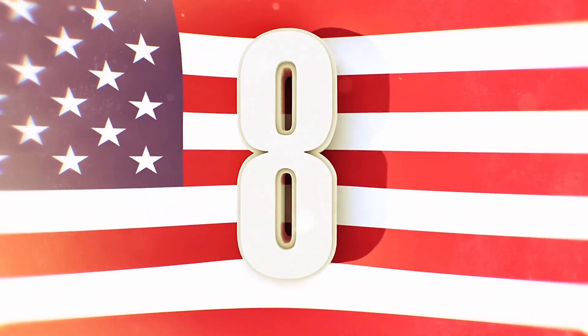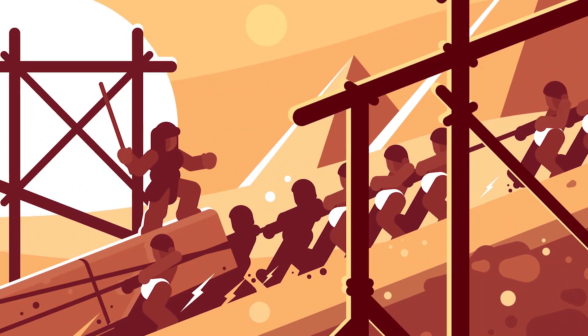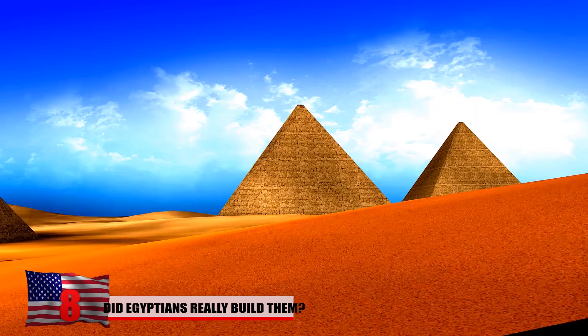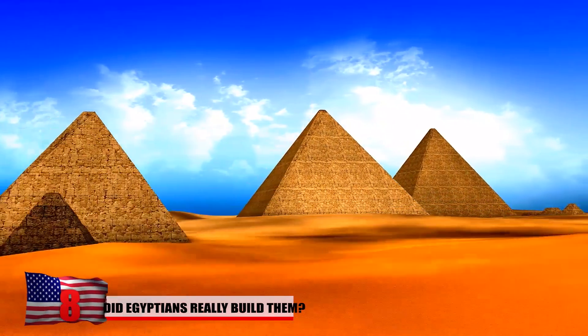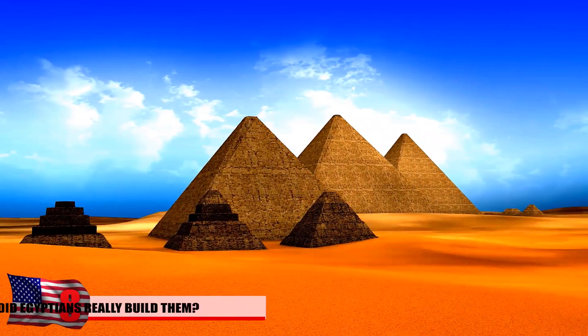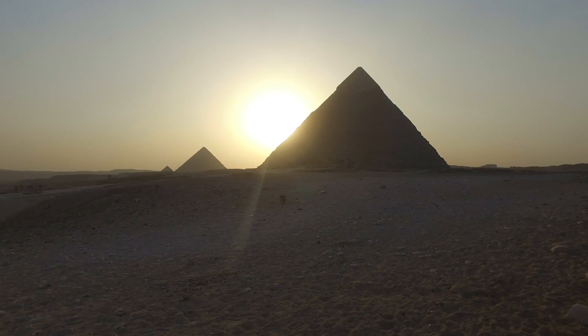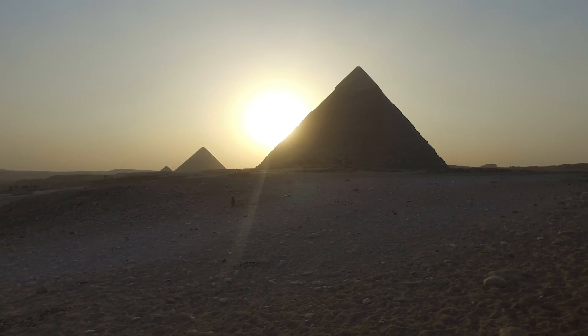Number 8: Did the Egyptians Really Build Them? Some theorize that the Egyptians weren't capable of constructing such massive works of architecture and feel as though they were built by someone or something else. One point made in their favor is that the pyramids don't contain any hieroglyphics. The tunnels within the Great Pyramids were only large enough for robots to explore, and as they entered a small chamber, they found rooms with nothing in them — not even writing.